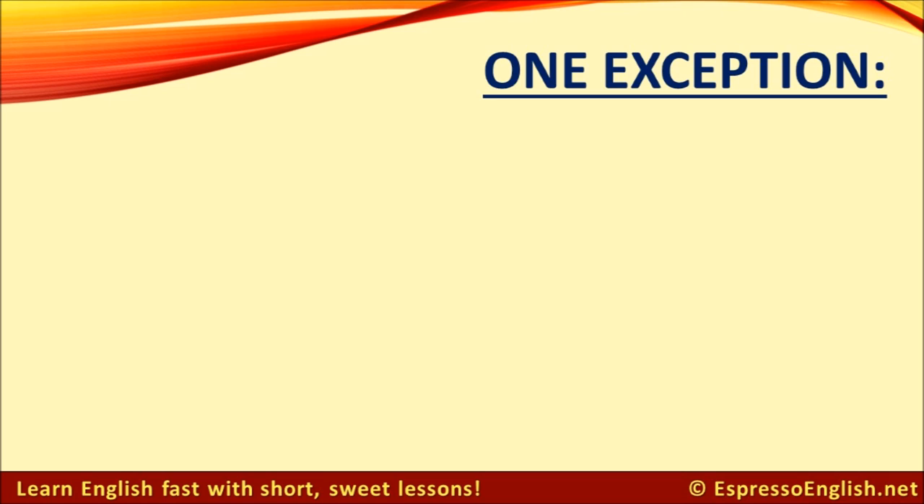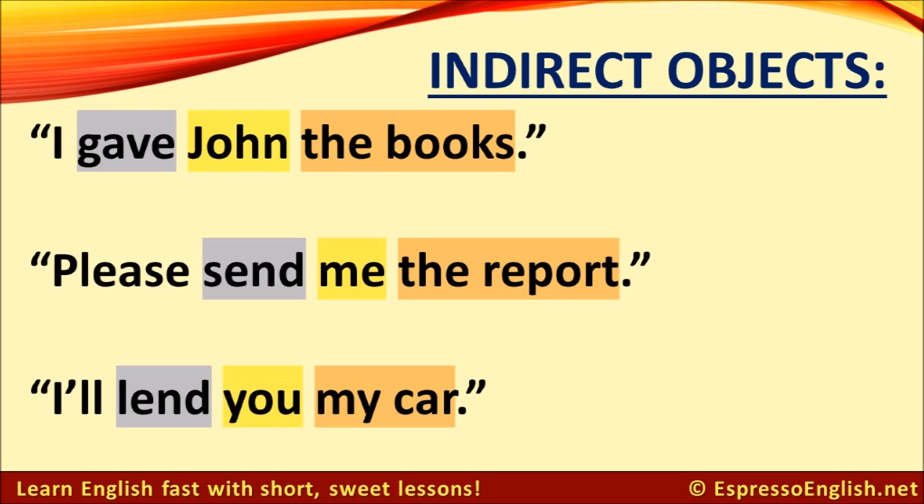Now, there's one exception, and that is indirect objects. An indirect object is the person who receives the action or receives the direct object. In these sentences, the indirect objects are highlighted in yellow. For example, I gave John the books. Gave is the verb, the books are the direct object, and John is the indirect object.